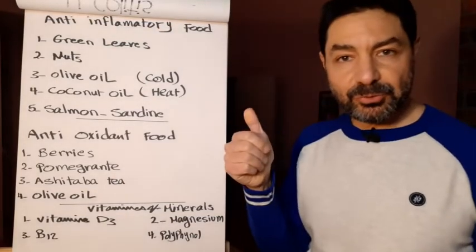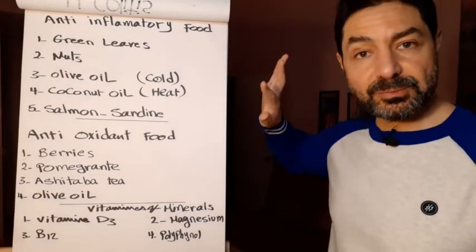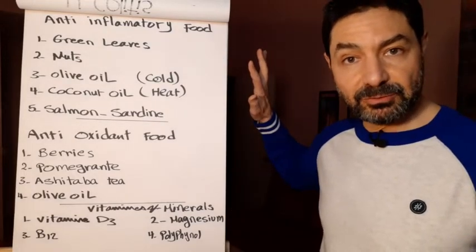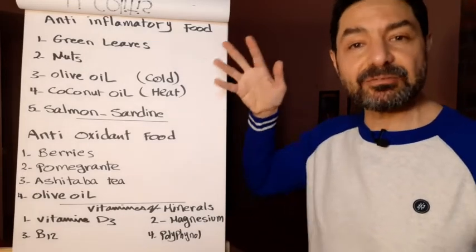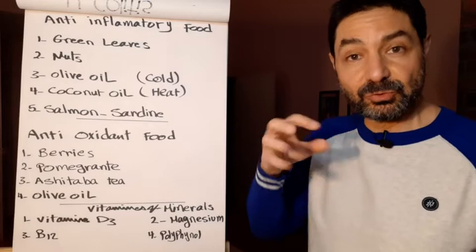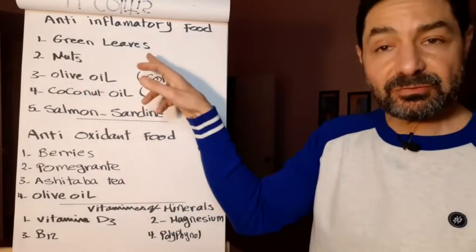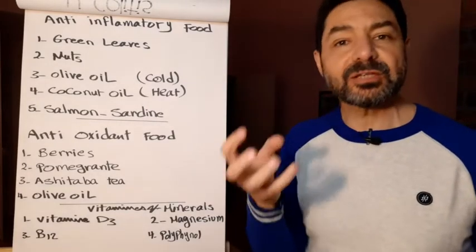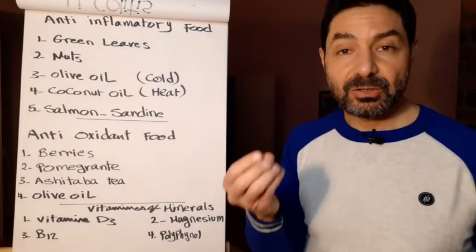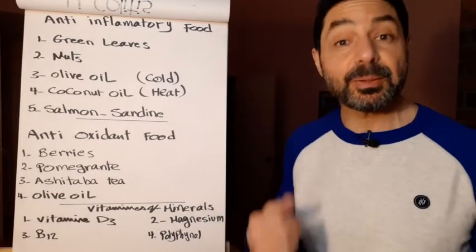Step number two: anti-inflammatory food. The first step was stopping inflammatory food. The second step is eating anti-inflammatory food to reduce inflammation in the body. Green leaves — especially dark green leaves — are full of antioxidants, plus soluble fiber which is gentle on the colon, plus vitamins and minerals.